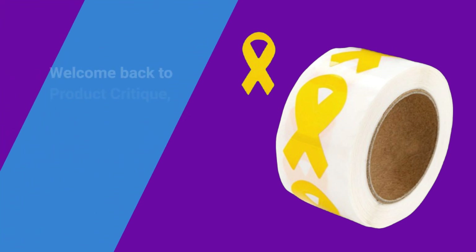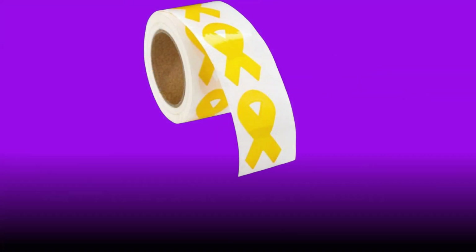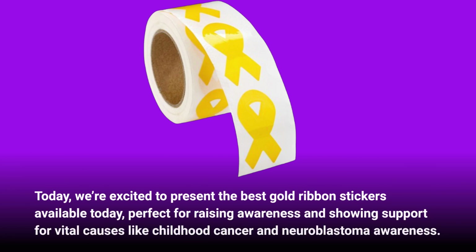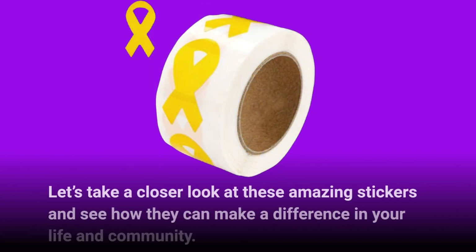Welcome back to Product Critique, where we dive deep into the best products on the market. Today, we're excited to present the best gold ribbon stickers available today, perfect for raising awareness and showing support for vital causes like childhood cancer and neuroblastoma awareness. Let's take a closer look at these amazing stickers and see how they can make a difference in your life and community.